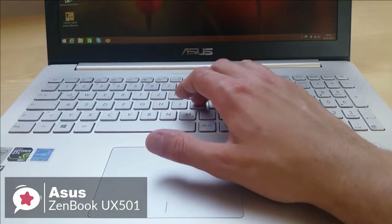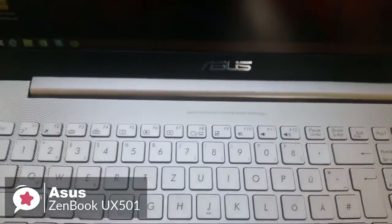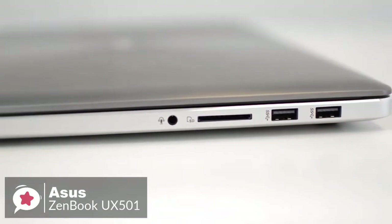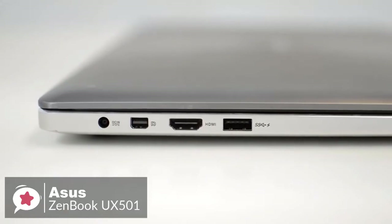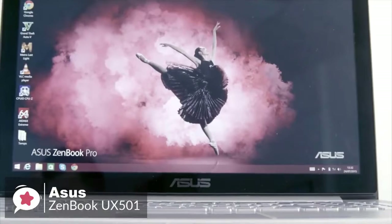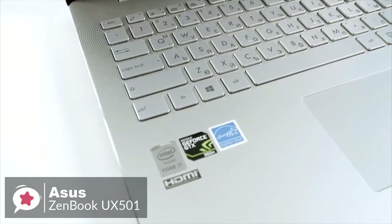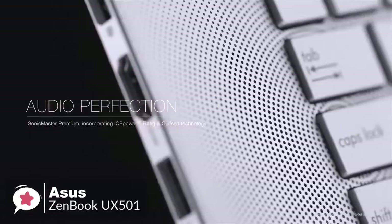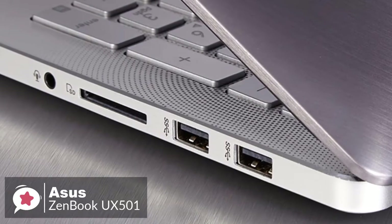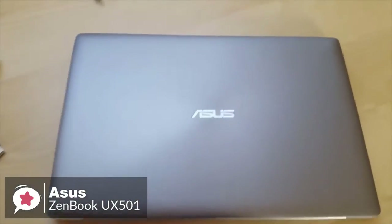The keyboard has a travel distance of 2.1 millimeters with 62 grams of actuation force, making for a comfortable typing experience. The 4 by 2.75-inch touchpad responds quickly and accurately to clicking and multi-touch gestures such as two-finger scrolling and pinch to zoom. In addition to three USB 3.0 ports, the ZenBook Pro features a USB-C connection with Thunderbolt 3 support for external displays or fast data transfers at up to 40 Gbps. You also get a combo microphone/headphone jack, HDMI 2.0, and an SD card reader. Sound comes from Bang & Olufsen speakers located on opposite sides of the laptop's bottom.